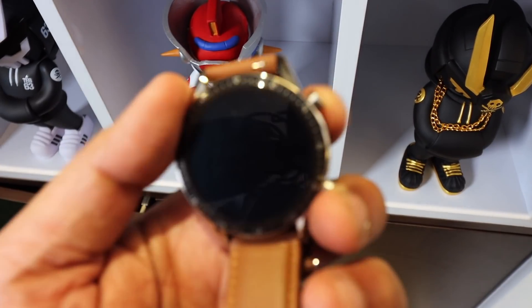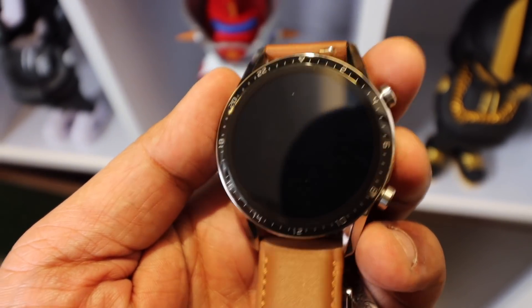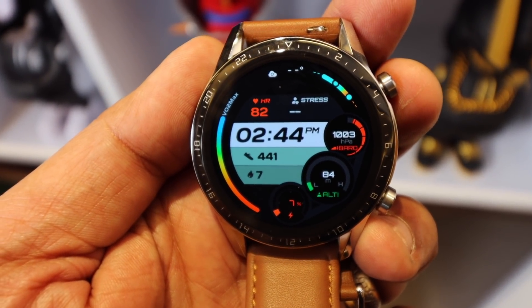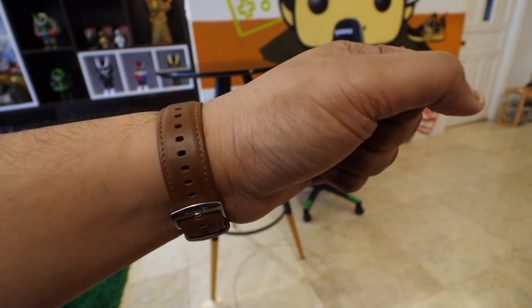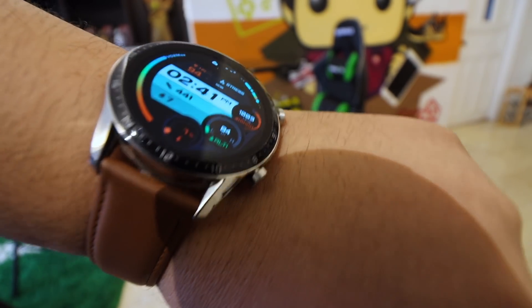If you move over to the smartwatch space, my favorite smartwatch is the Huawei Watch GT2. Ridiculous battery life, guys — two weeks of battery life. You have all the health, fitness, and tracking capabilities that you need. Notifications, smart features — everything is in this watch, and it looks pretty cool as well. Usually it sells for 13,990 pesos, but they're actually doing a 2,000 peso discount over at Lazada. The link to the listing is down below. I think you even get a free umbrella and earphones. Just check it out — the Huawei Watch GT2.